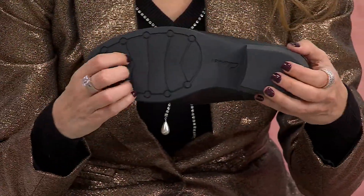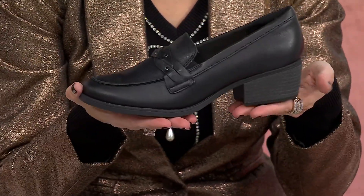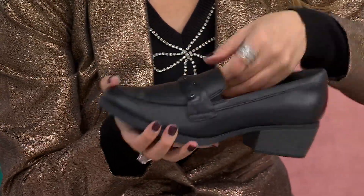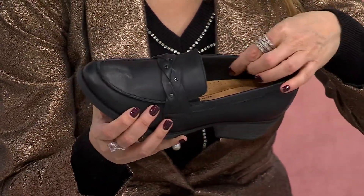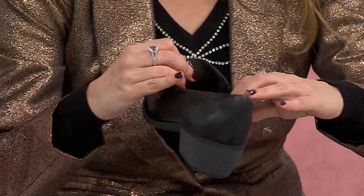You're getting that little bit of lift — that inch and three quarters — so you're not super flat. You're getting that block stacked heel, so you're sure-footed. And inside, not only do you have that underfoot cushioning, but all around it is lined with a microfiber suede sock material.